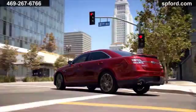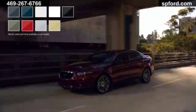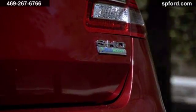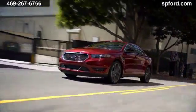Drive assured — your Taurus is always watching out for you. Choose from a variety of exterior colors and interior cloth or leather finishes, or step up the excitement with a SHO performance package. The Ford Taurus: unparalleled comfort and responsive performance.